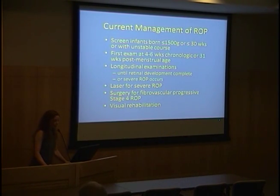Our current management: ROP develops only in preterm infants after birth. In the United States, infants born at 1500 grams or less, or 30 weeks gestation or less, are at high risk. Also, any infant that falls outside these parameters but has an unstable course — high oxygen, not feeding well, lots of infections, poor postnatal weight gain — will be screened. ROP develops after birth and we don't have symptoms from the preterm infant, so we automatically perform examinations.